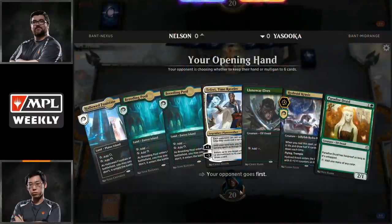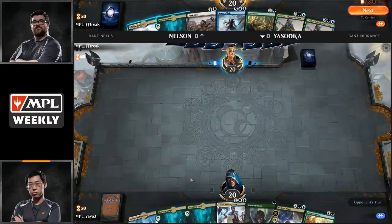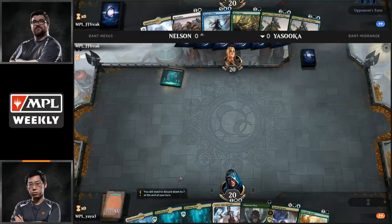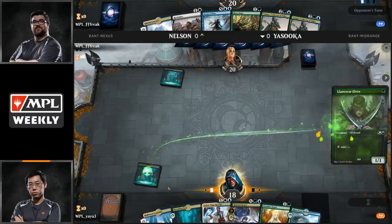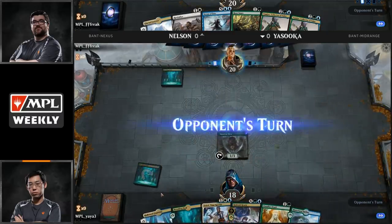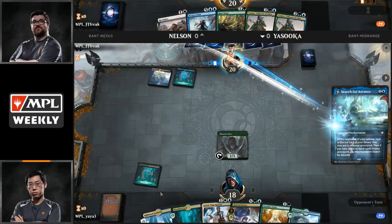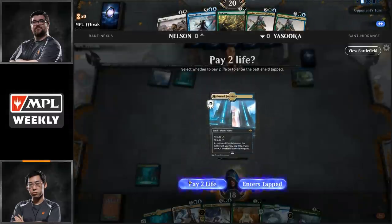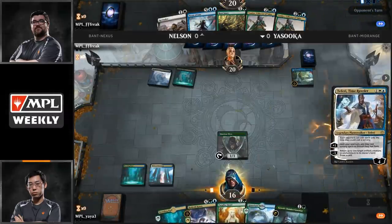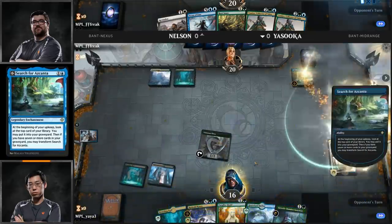We're going to see Shota Yasuoka on the bottom, Brad Nelson on the top. Shota has a three-land hand with Teferi Time Raveler, Llanowar Elves, Hydroid Krasis, and Paradise Druid — it's going to be a keep from both players. Nelson leads off with a tapped Breeding Pool. Untapped Breeding Pool for Shota into a Llanowar Elves. Crucially, Nelson drew two Tamiyo Collector of Tales — a great draw. A Search for Azcanta on turn two. Shota plays a Hallowed Fountain, untapped, into Teferi Time Raveler, shutting off Nexus of Fate.